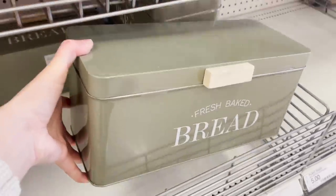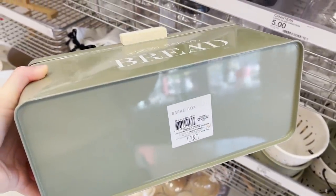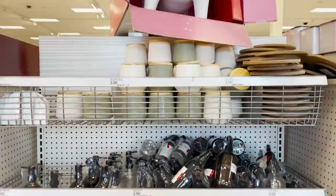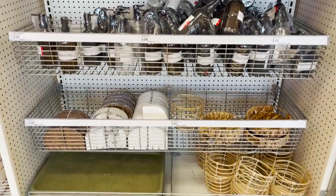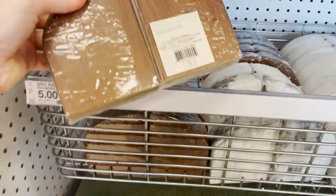I'm always drawn to anything that's sage green — it just works with my home color palette and I love a little bread box like this. It helps tidy up your countertops and for five dollars, this is definitely coming home with me. There are so many great home products in the dollar spot right now, so definitely check it out. I see canisters and spray bottles and amber jars — so many great things to tidy up and organize your home.